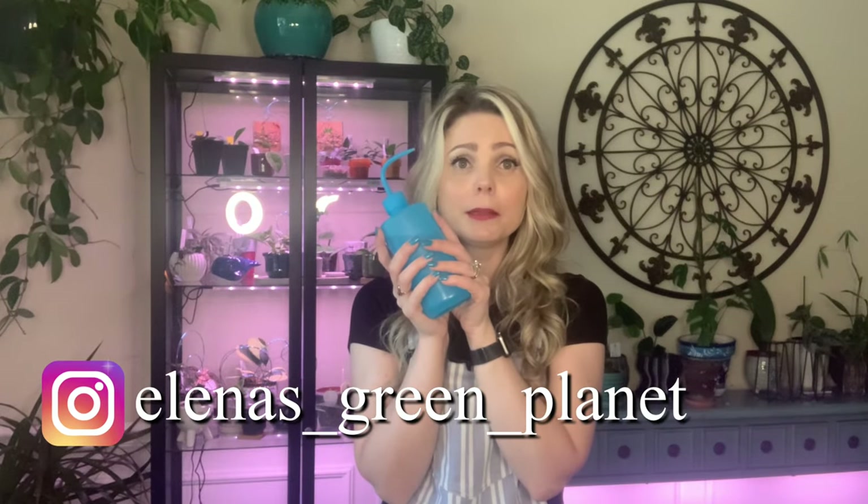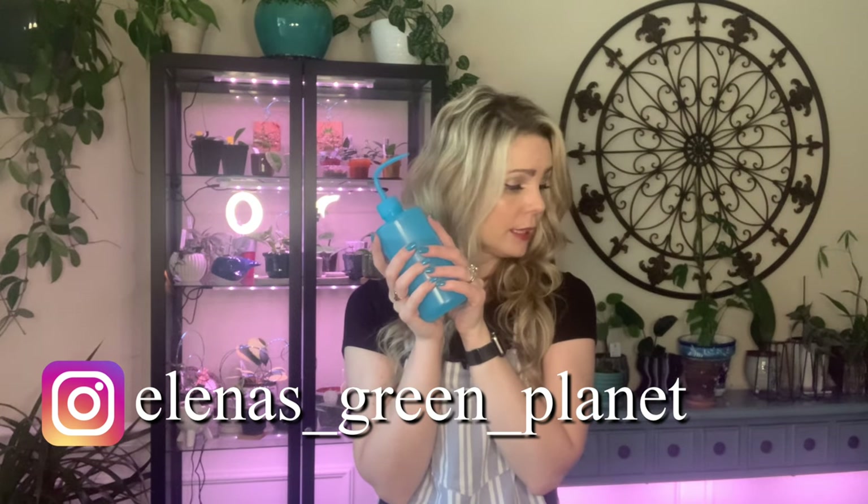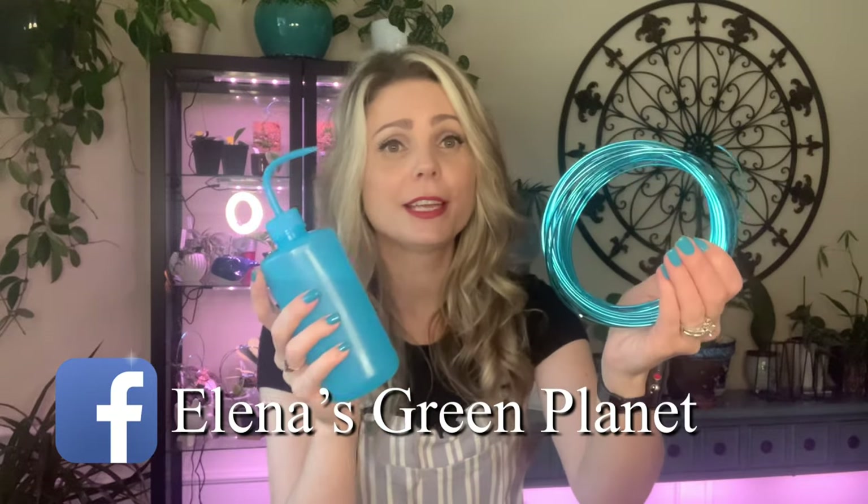I just realized that a lot of the products I showed you today match my nail polish color — that's so funny! I didn't do this on purpose at all. I guess I'm just drawn to that color.